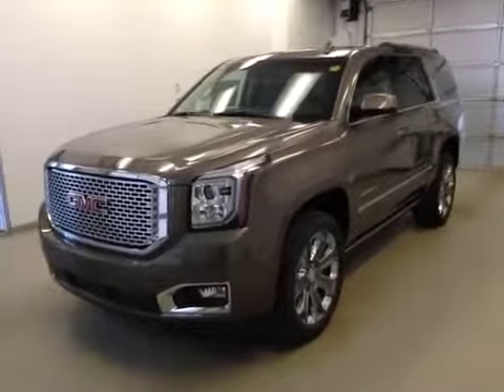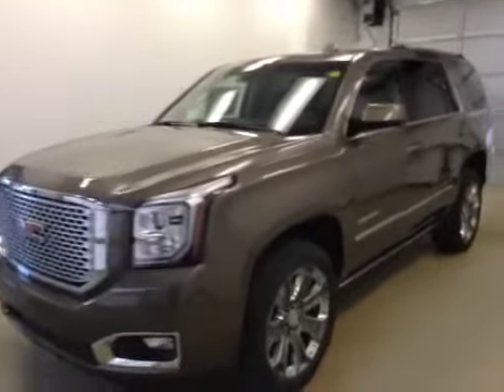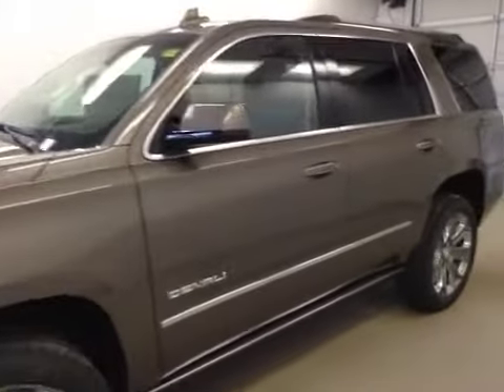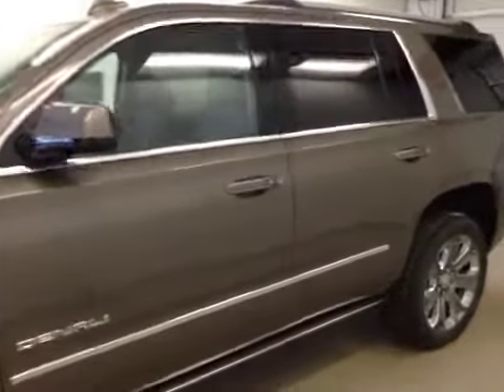Today we have stock number 153288 on a 2015 GMC Yukon Denali. Today's color is bronze metallic alloy.